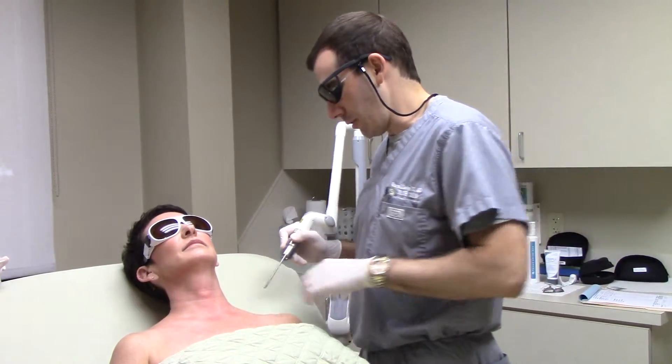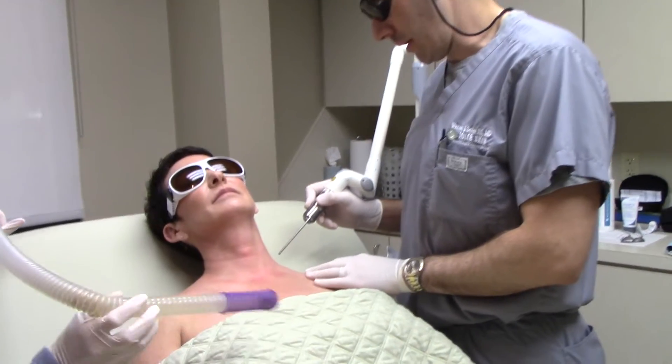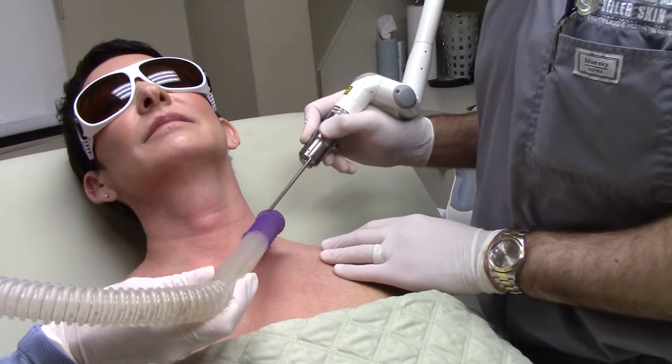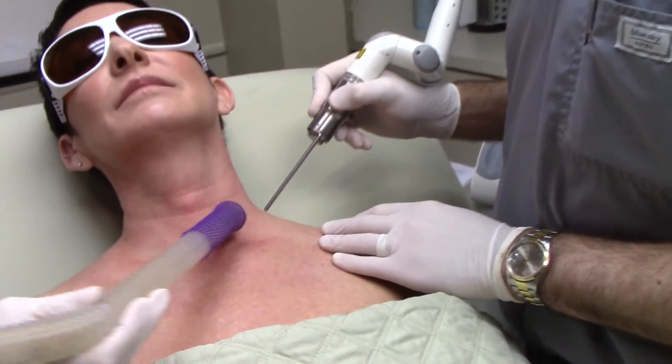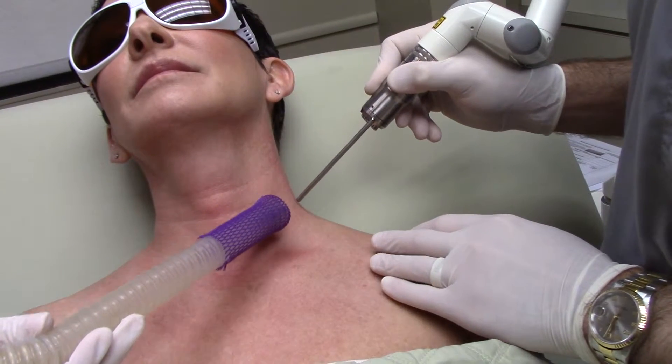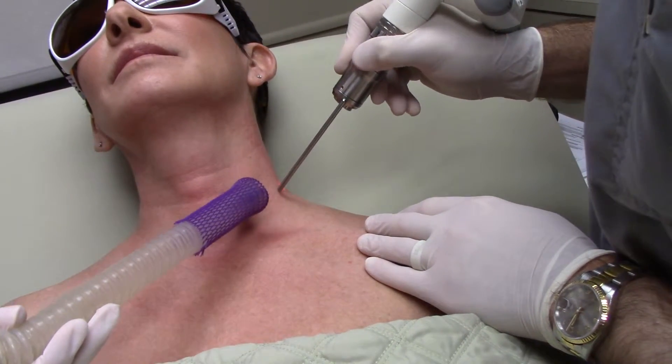So we're going to get started here on the neck, we're going to kind of go up and down the shoulder, and use a little suction just so that we don't have any smell. I'm not sure you can really pick it up on the camera, but this fires really fast, so I can do this pretty quickly.